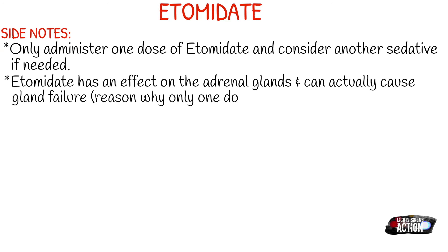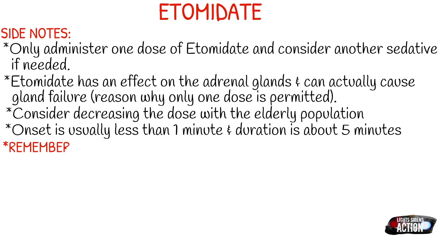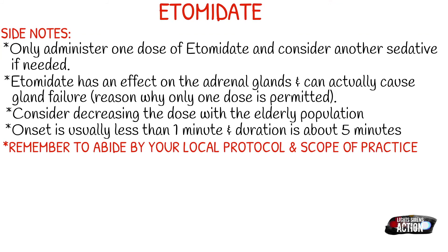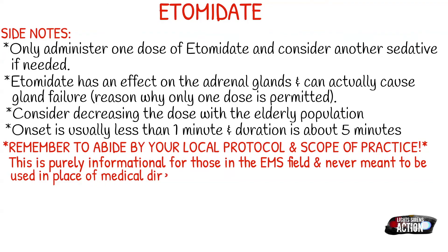Your onset is usually less than one minute and it does not last very long — the total duration is usually about five minutes. Remember to abide by your local protocol and stay within your scope of practice. This video is purely informational for those in the EMS field and never meant to be used in place of medical direction, local protocol, or formal education. Thank you guys so much for watching and I will see you next week. Bye!